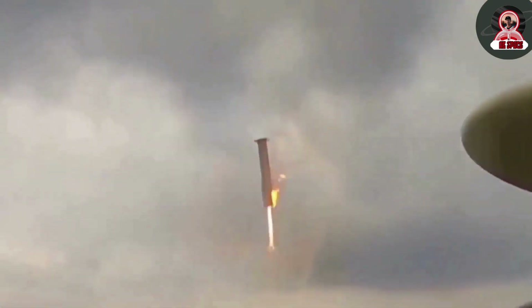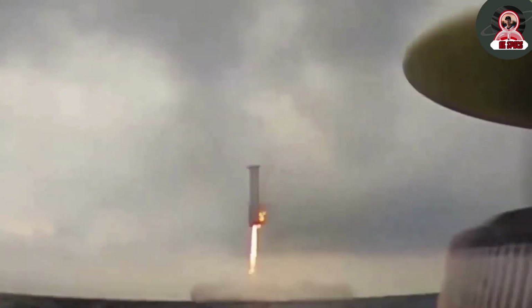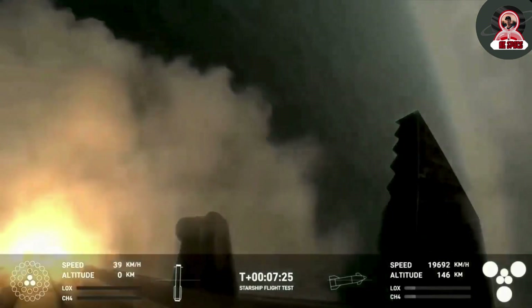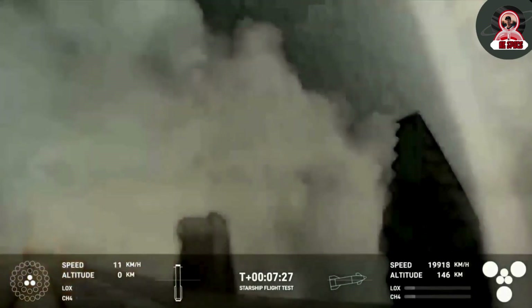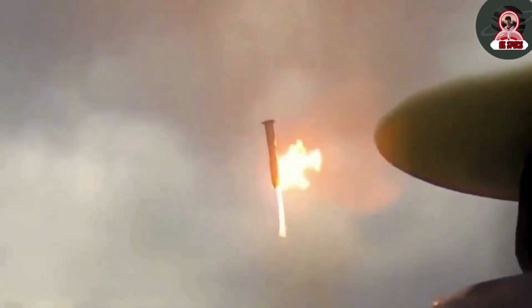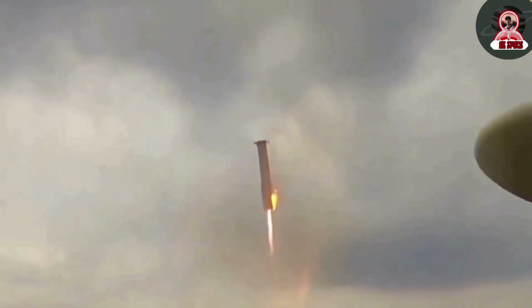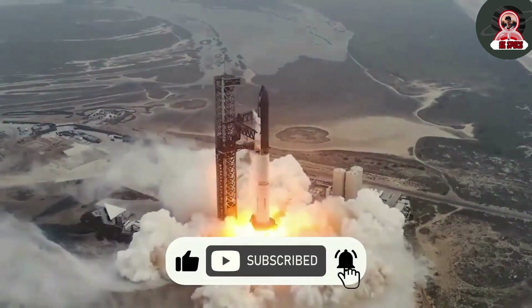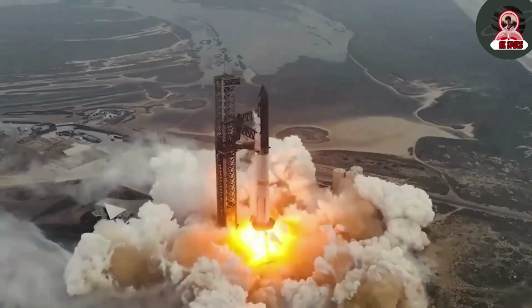During the fourth flight, SpaceX used a virtual tower to simulate the catching process instead of the actual Mechazilla tower. This virtual tower test was designed to gather data on the booster's ability to navigate and position itself for a precise catch without the risk of damaging the actual tower. Musk stated that the successful execution of this virtual tower catch gave SpaceX the confidence to attempt the actual catch in the upcoming flight.